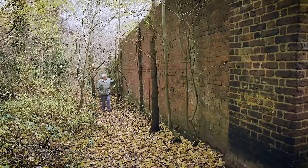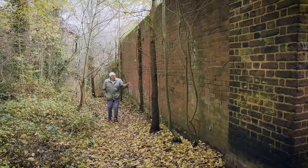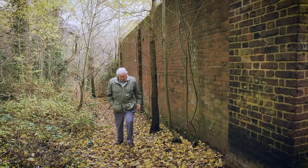This nine-foot-high, eight-mile-long wall containing around five million bricks was built in 1637 by a rather selfish English king. And it's still here.